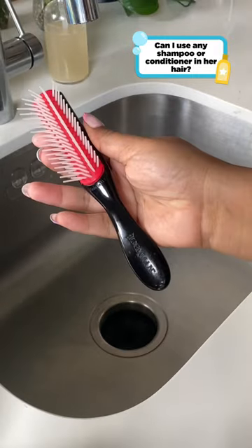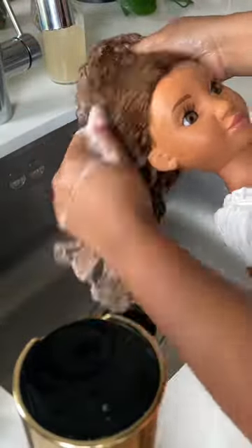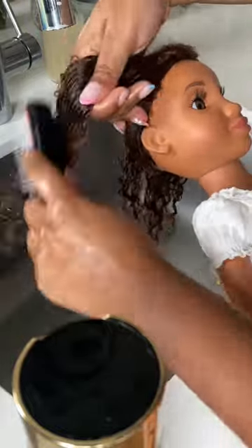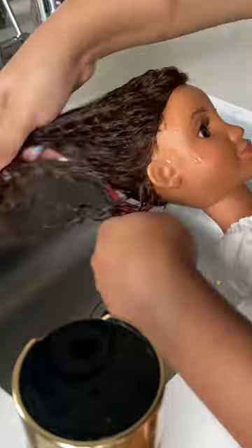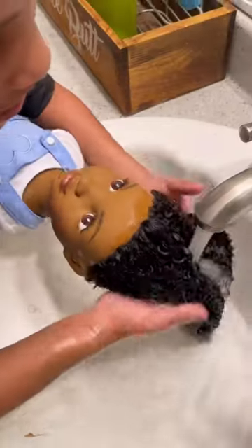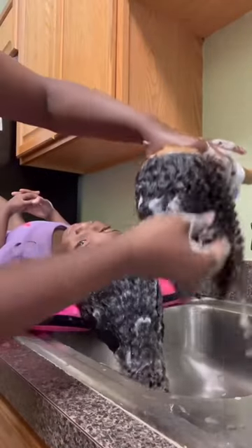You can use any shampoo and conditioner on the CurlFriends as you do your own hair. These are not some regular dolls — they are dolls with hair that's full of curl power. If you want to try to wash and condition any other doll's hair, it would probably mat and tangle up really easily. But because we want the CurlFriends to be an educational play experience, we had to make dolls with hair that could be washed and styled just like your own.